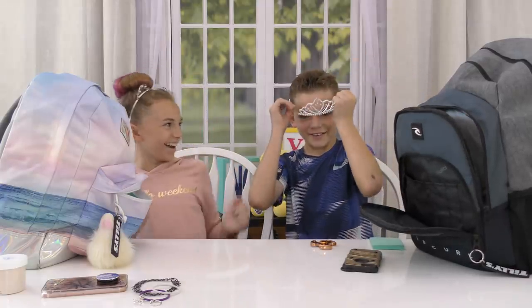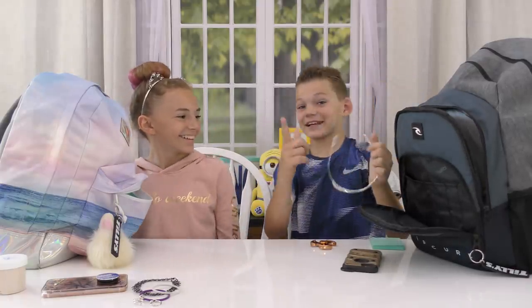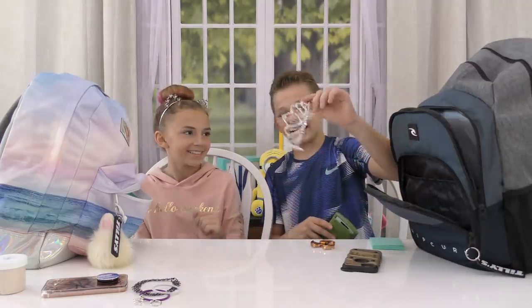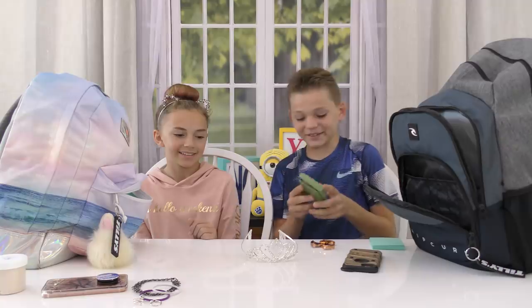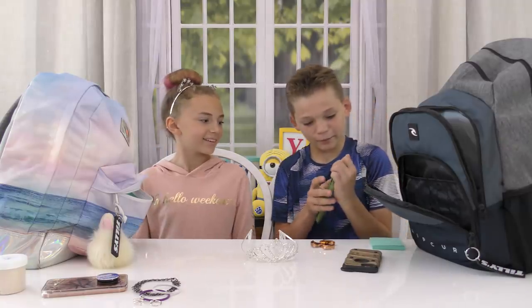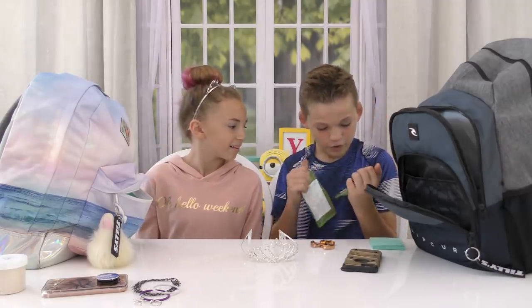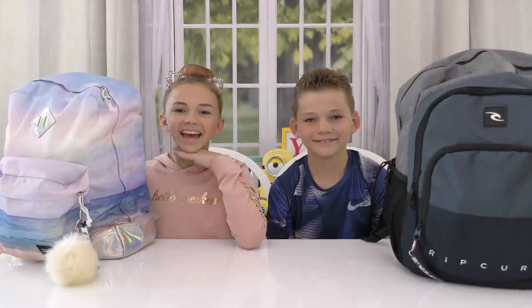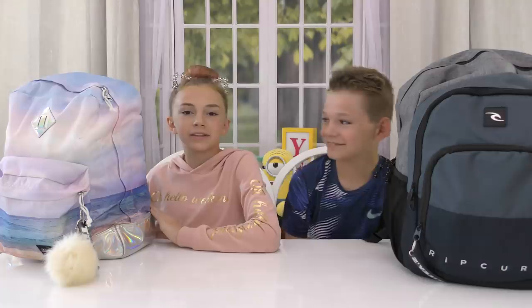So I have a princess tiara. It's just in case I need to feel beautiful. I'm just kidding. I don't know why this is in my backpack. I'm pretty sure my mom is curving me. But how do I open this? What is that? Oh, it's a calculator — you didn't even know you had it. Hey guys, it's Kayla. And Tyler. With We Are The Davises.